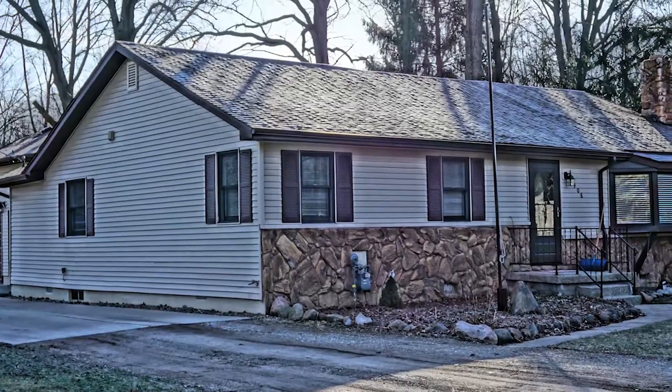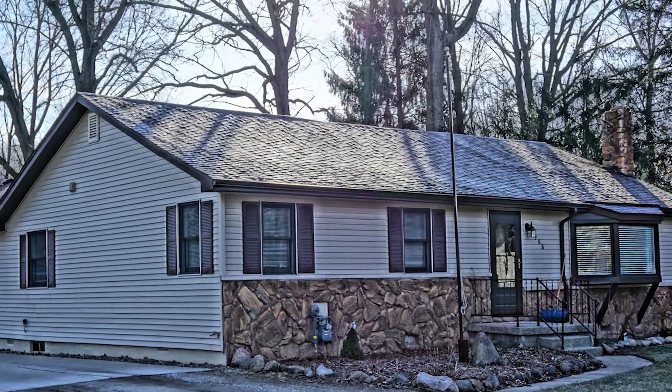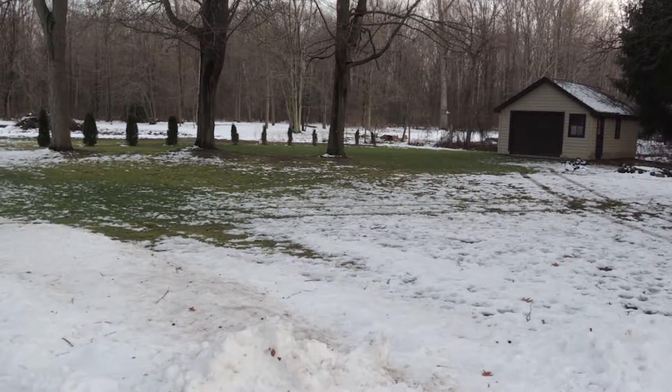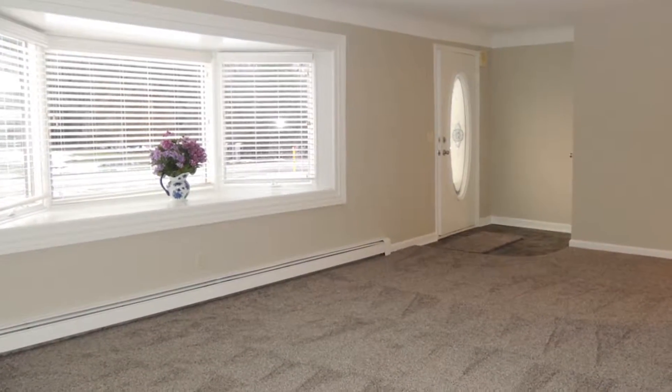Frank presents this large three-bedroom, two-bath ranch seated on a one-acre private lot. It offers a second garage with electrical and a deck that overlooks the yard, perfect for entertaining.